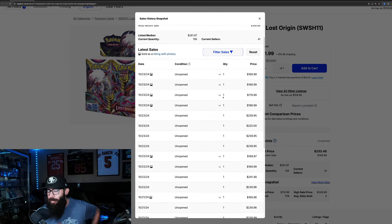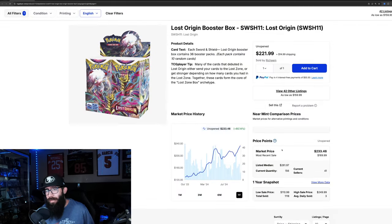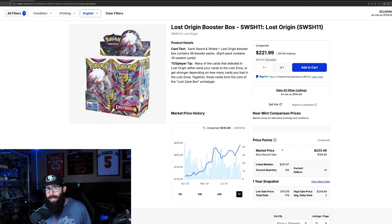These are loose packs equal to a booster box. Last real sold prices are $240, $225, $240, $240. So it almost seems like this box is around $240. The listed median price is $261. So it seems like Lost Origin is on the uptick.